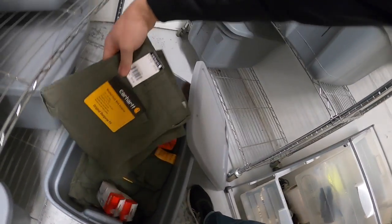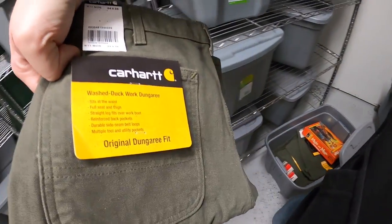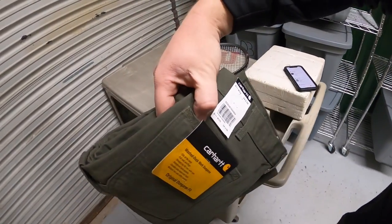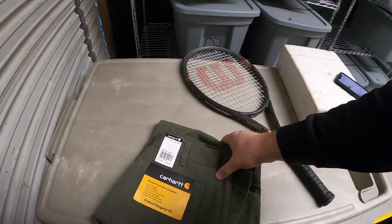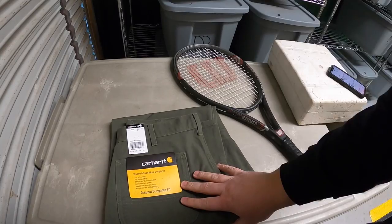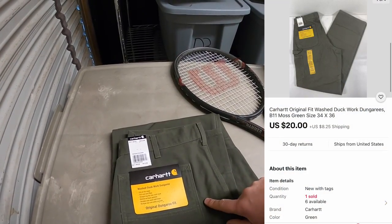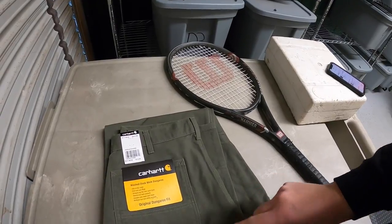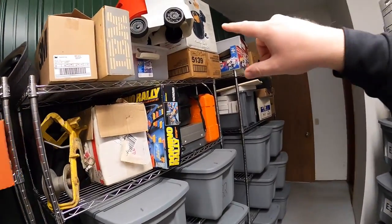Next is down at F6 — a pair of Carhartt washed duck work dungarees, new with tags, something I got from Kevin the Tennessee Picker. I had them listed at $25 plus shipping; somebody sent an offer of $20 plus shipping and I accepted. I actually have about seven or eight pairs of these, so if I get $20 a pop I'll be really happy.